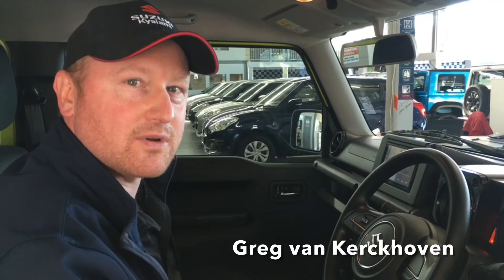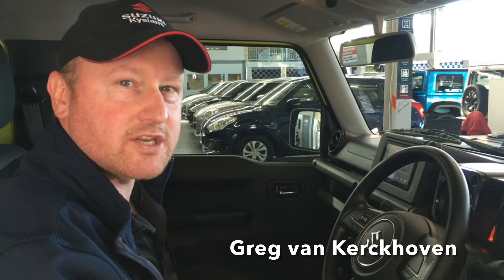Hi guys, today we're doing a special on the Suzuki Jimny 1.5 GL manual and automatic here at Suzuki Kyle Army. The special is on all the stock that we currently have in stock.